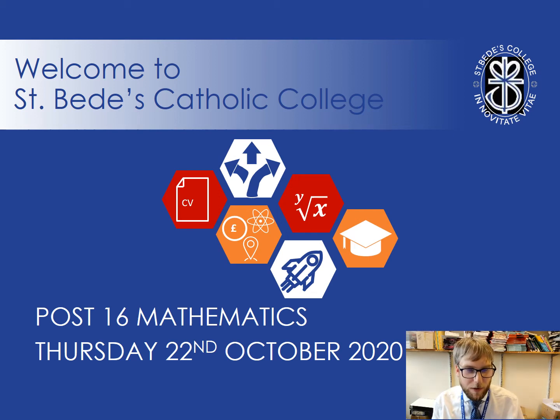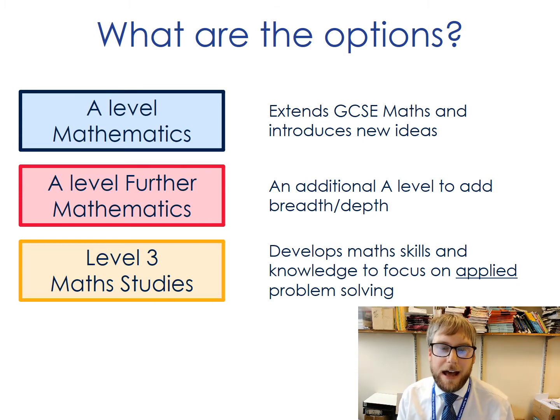Good evening ladies and gentlemen and welcome to this presentation about the post-16 maths options at St Bede's 6th Form Arete. Absolutely delighted that you can join us here virtually, even though unfortunately you've not been able to join us in person. So what are the options here at St Bede's? We offer A level maths, A level further maths and level 3 maths studies. I'm going to take the time to talk you through those courses a little bit now.